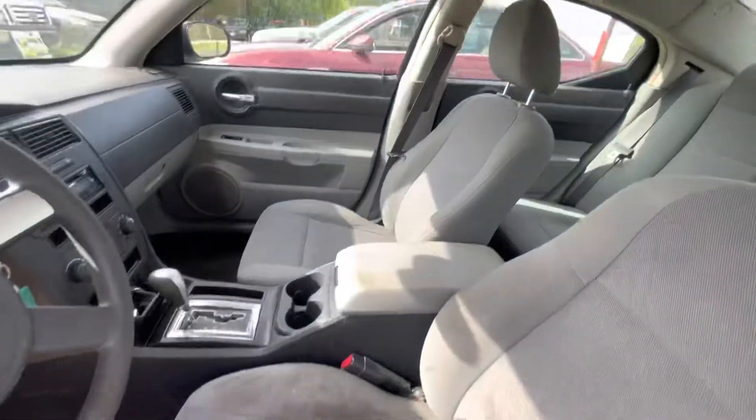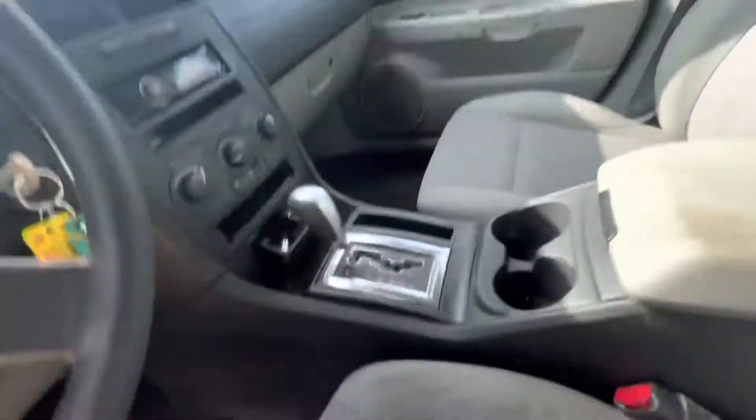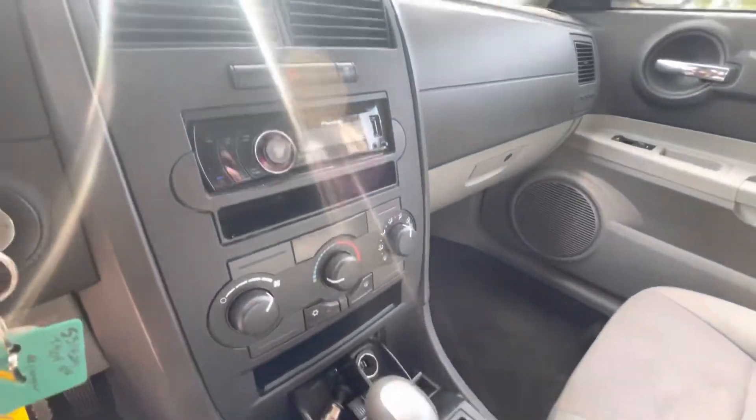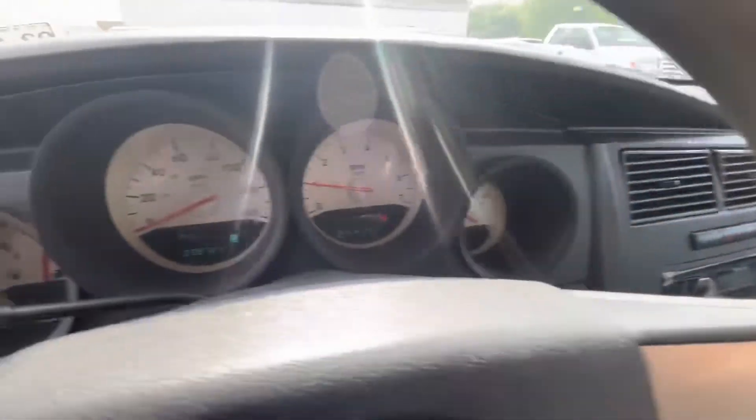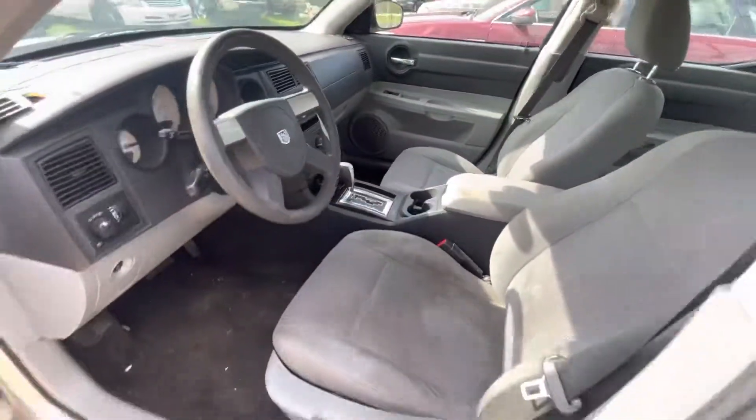On the interior we have gray cloth, headliner looks good, automatic aftermarket radio, $2.38 on the mileage, and available for auction at AlamWalksGnerers.com.